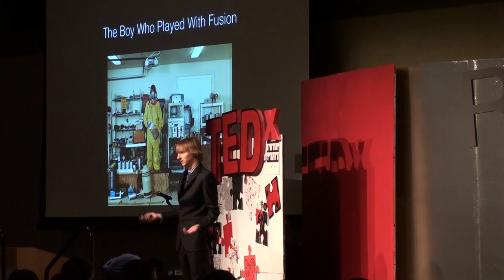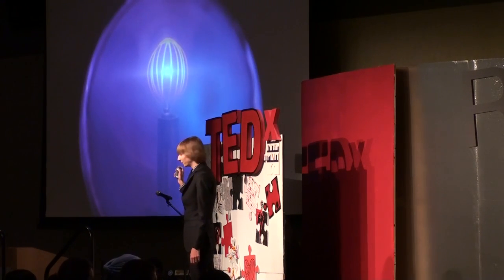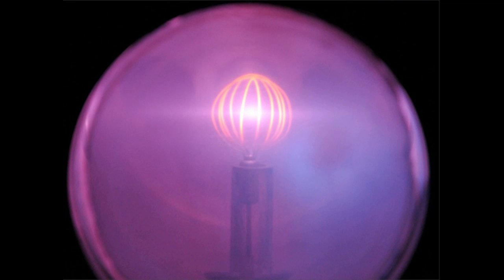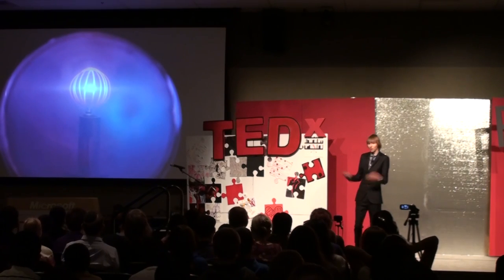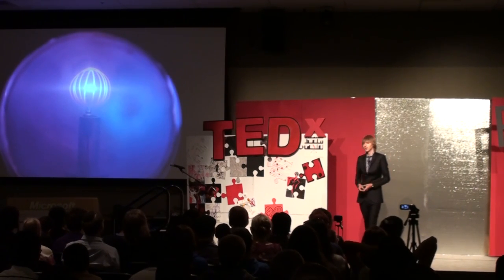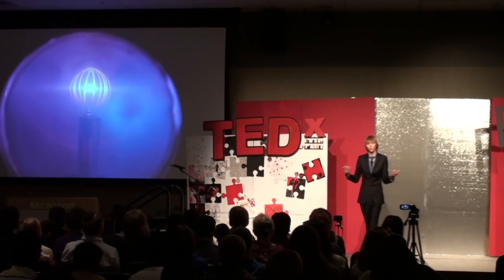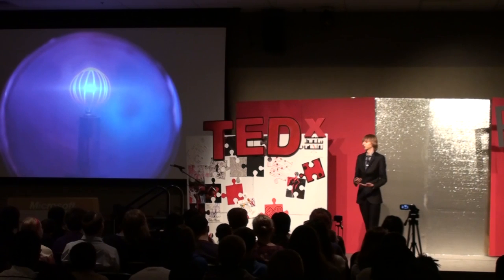You can see some of the radioactive stuff I've collected up in my garage there. This is my fusion reactor. It took me about three years of planning, researching, and designing, and then about a year of actual construction to build this reactor. How it works is basically this is a vacuum chamber, meaning there's no air inside. We suck all the air out, or most of the air at least, so there are very few gas particles that will get in the way of how this fusion reaction works.